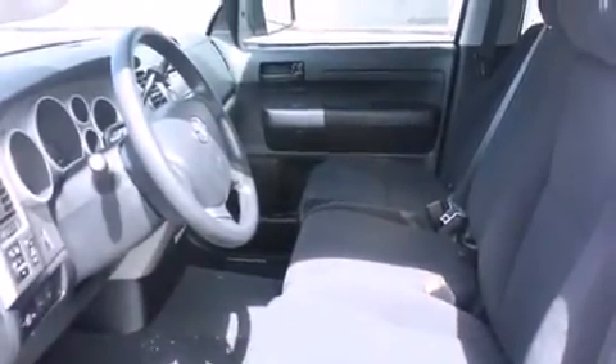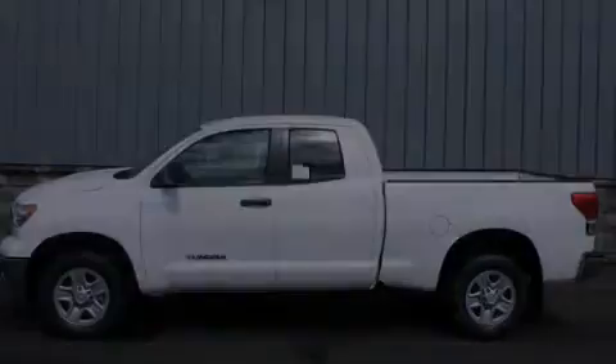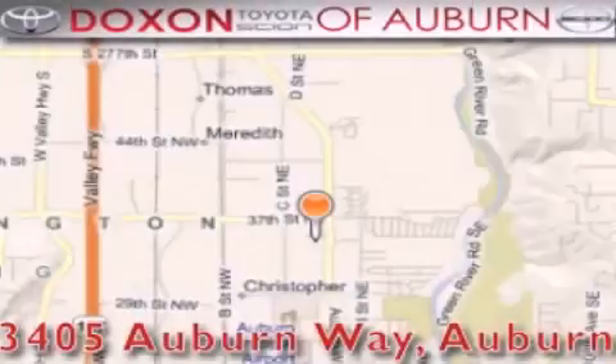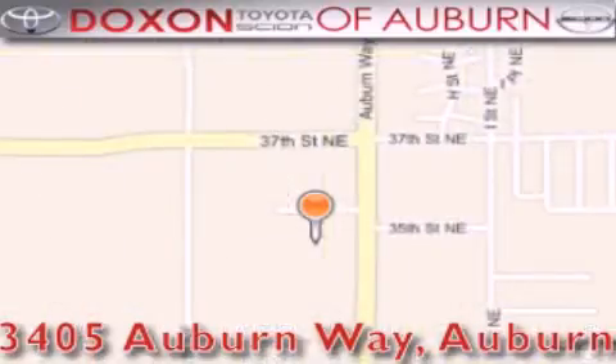This vehicle won't last long at this price, call and arrange a test drive now. Dachshund Toyota of Auburn is located at 3405 Auburn Way in Auburn, satisfying customers for over 70 years.